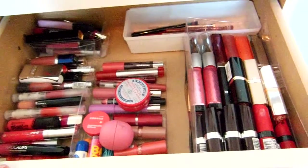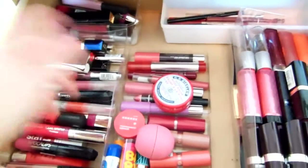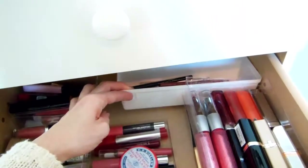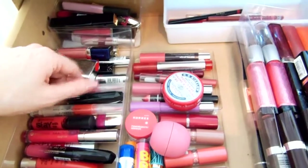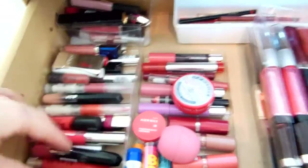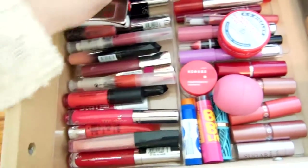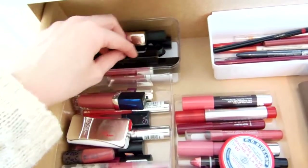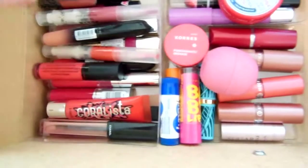In the second drawer I have my lip products. These clear plastic containers were from work — they were packaging that was going to be thrown out, so I just took them and they work perfectly. I like that they're clear. So in here I have all of my lip glosses. I kind of tried to have them organized by color — reds and purple colors — and then a little jar with pinky colors. I have my Chanel, some Givenchy, my Color Crest, just a random mixture. There's a Benefit in there too, all sorts of different things.